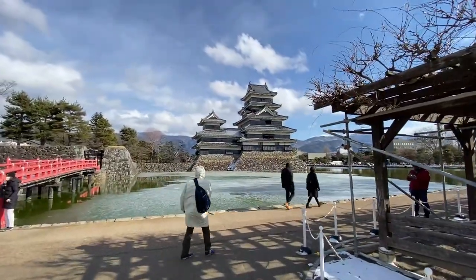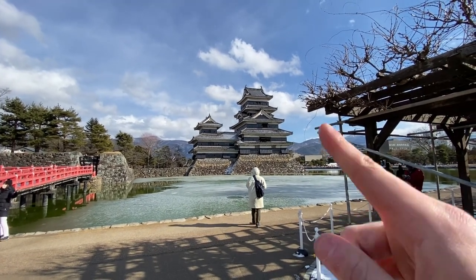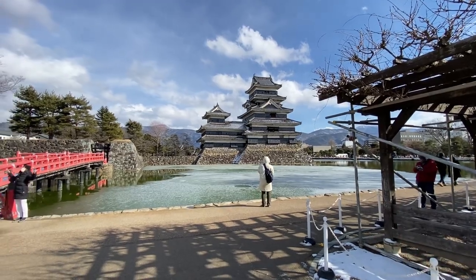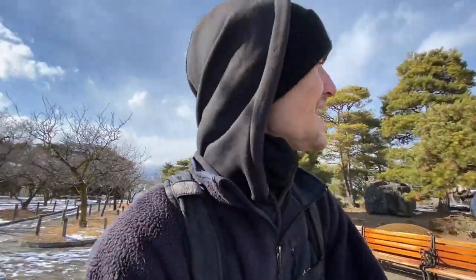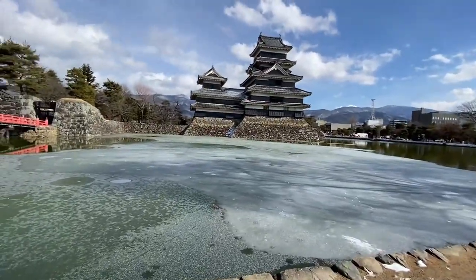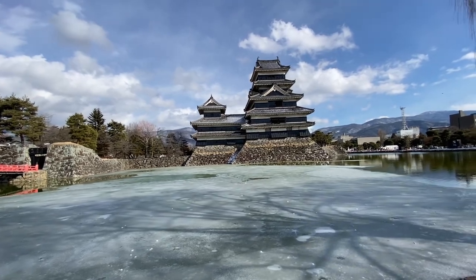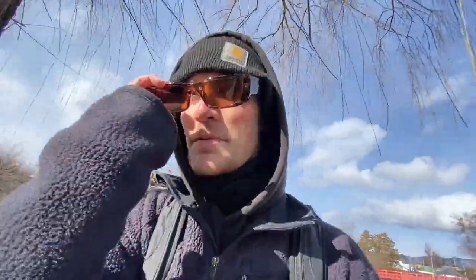I ain't going to lie, it just looks so absolutely badass. You've got the black exterior with the cream accents — it looks so good. Let me get my sunglasses out real quick. It's a little bit sunny, though it's a beautiful day. It's like 45 degrees out here right now, but it's not too bad at all. It's a beautiful day to come look at a castle.